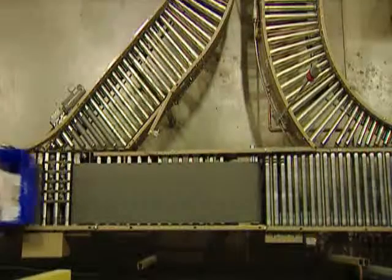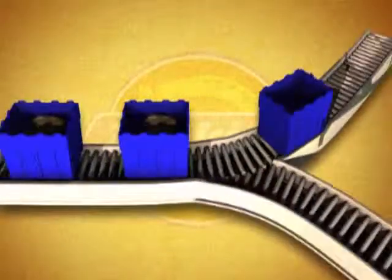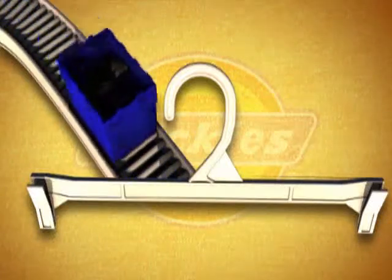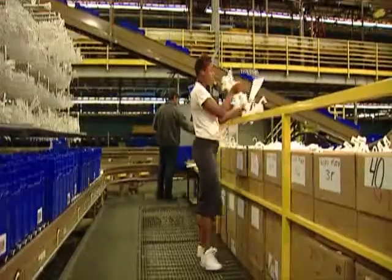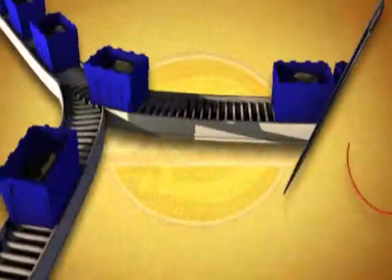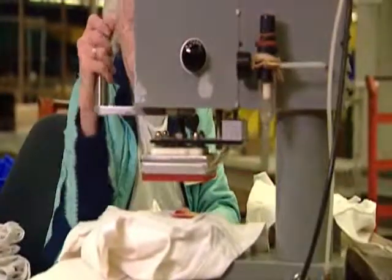At this point, some orders may be diverted to one of two special areas in the distribution center. The totes could go to the Value Added Services Induction Area, or VAS Insertion, where special order items such as hangers, size tabs, or pre-printed tickets are placed in the totes for application during the packing process. Or the totes could go to Garment Prep, where products undergo hemming or the application of custom labels and emblems.